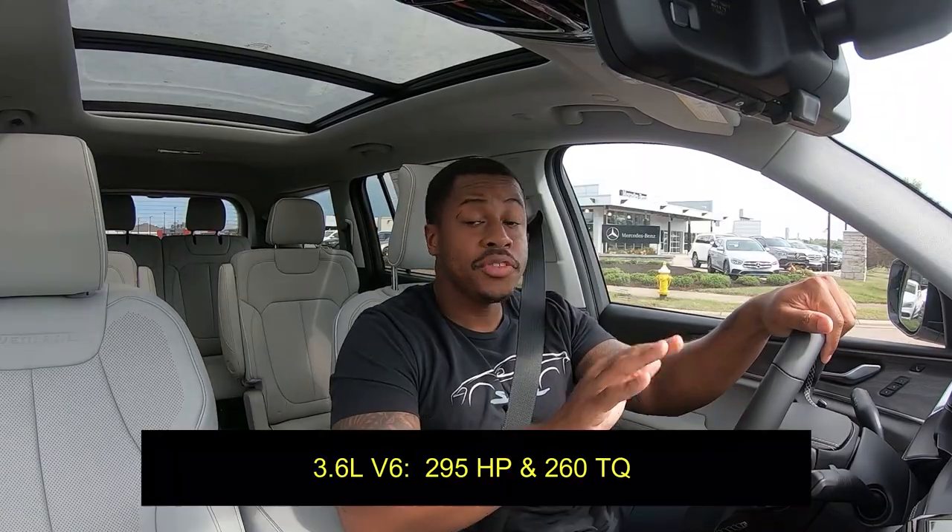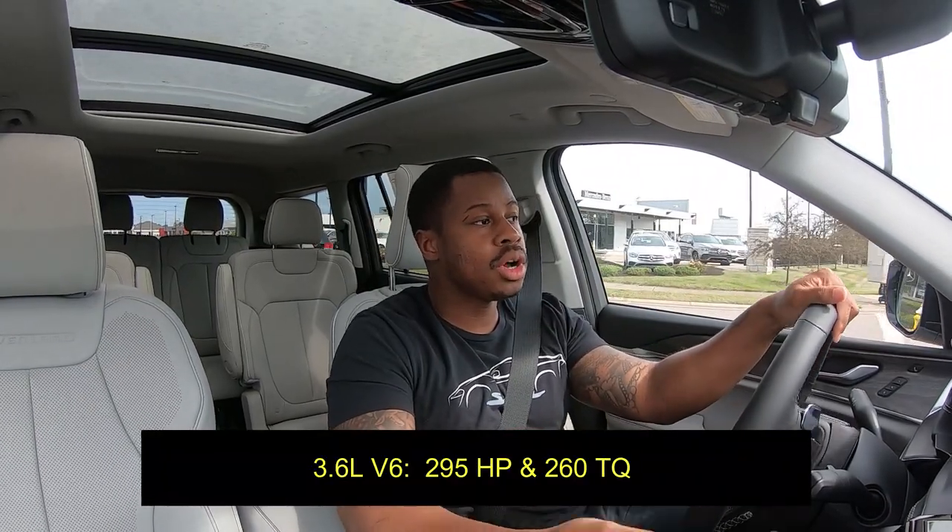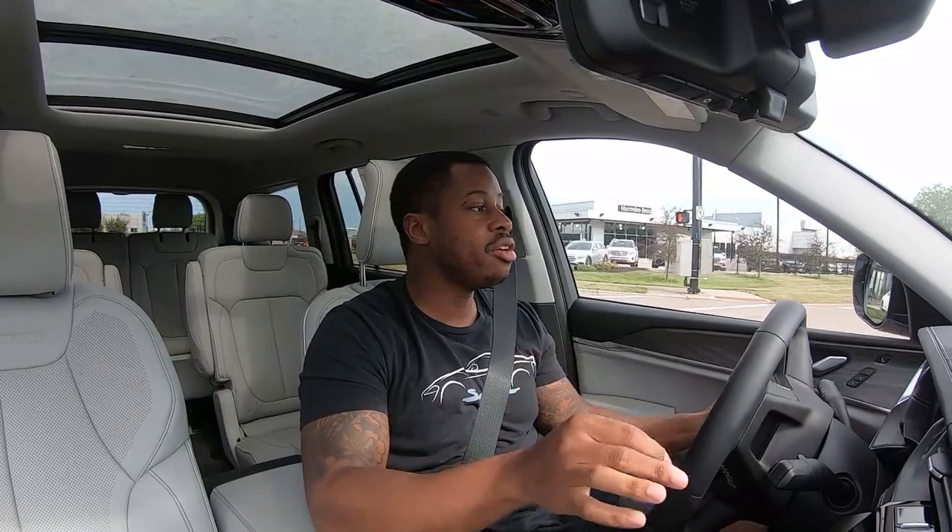No turbos or anything like that, but it does make 360 horsepower and about 390 foot-pounds of torque. If you're looking for a more in-depth tour, I did spend time with a Grand Cherokee L in the Summit and Limited trims, so I do have two videos on those — be sure to check those out.